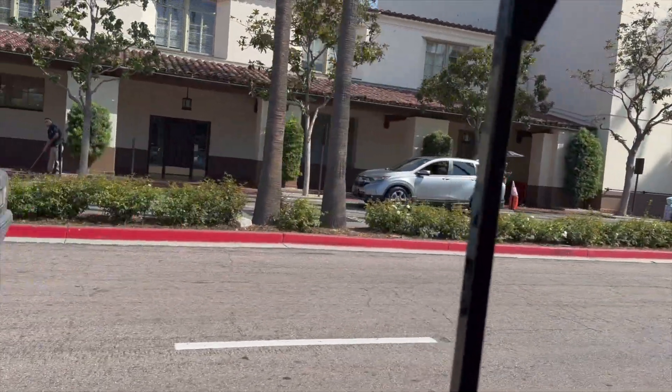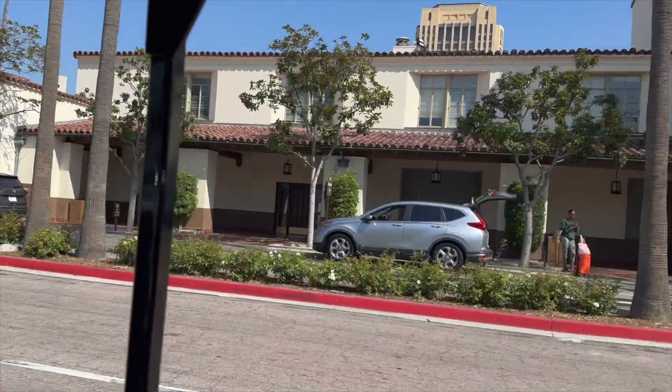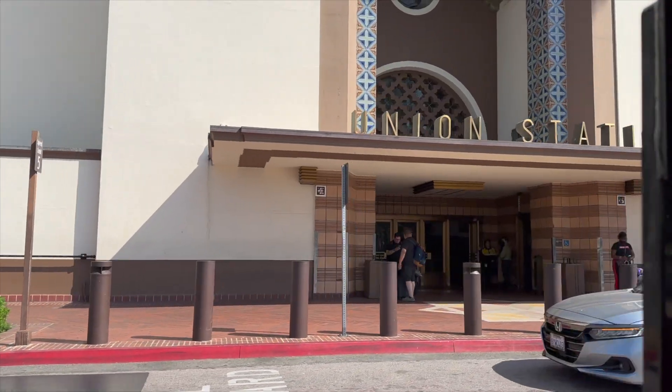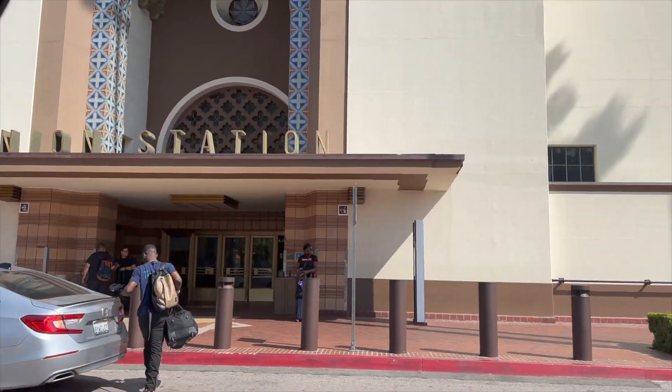Getting ready to leave LA on the Amtrak — look around. We're jumping potholes and stuff over there.